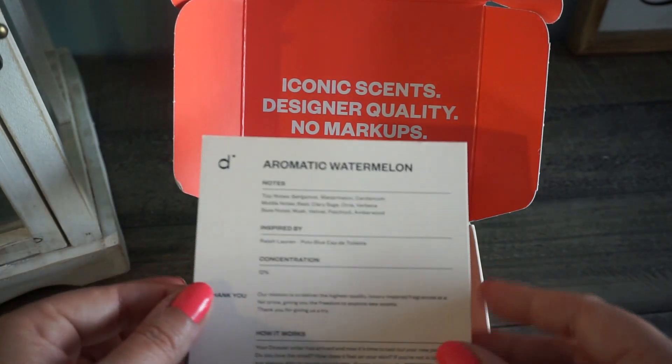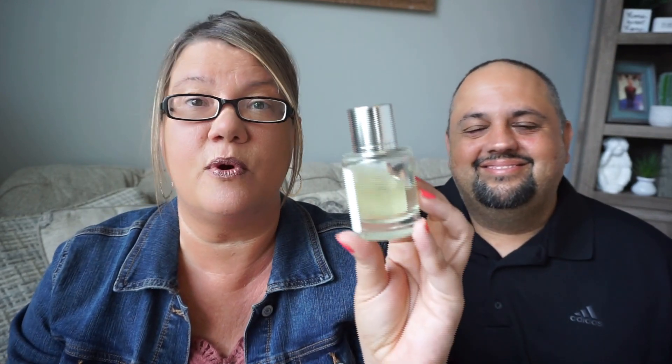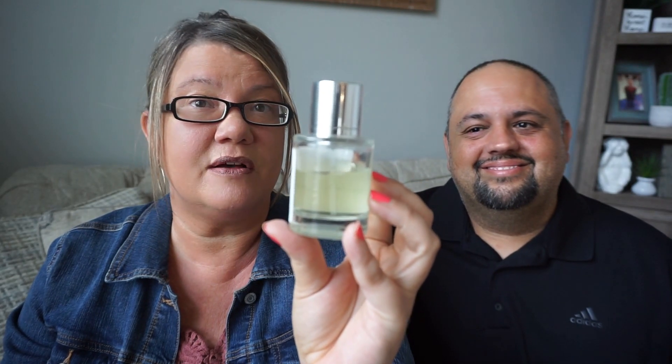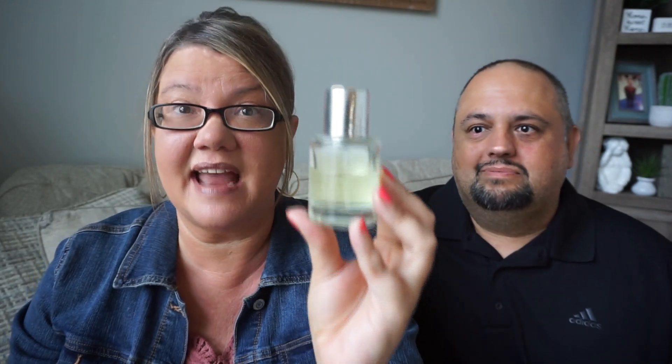I'm going to share a scenario on how you can grab, for Father's Day or any occasion — even for yourself — three of these amazing perfumes for less than the price of one. In this case we have the woody ginger, which Anthony has been using. He loves it and wears it every day, just one or two sprays. We've had this bottle for at least two to three months.